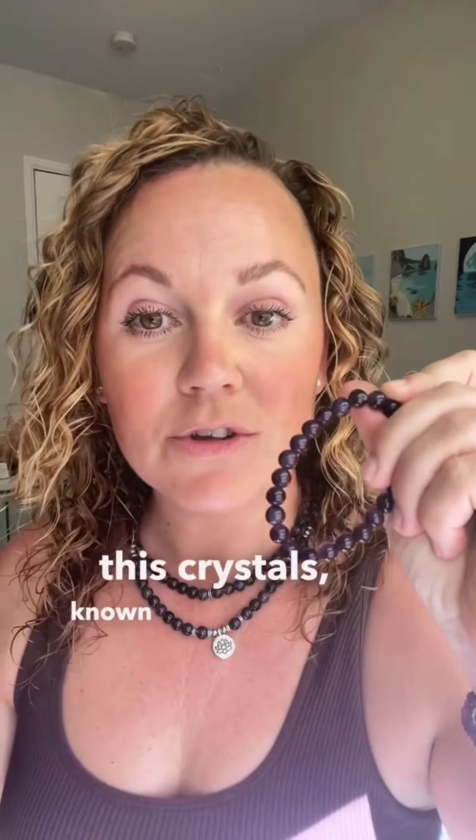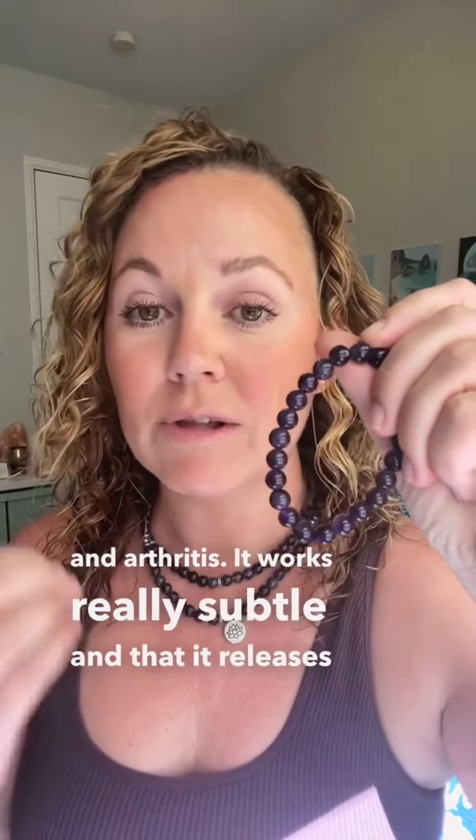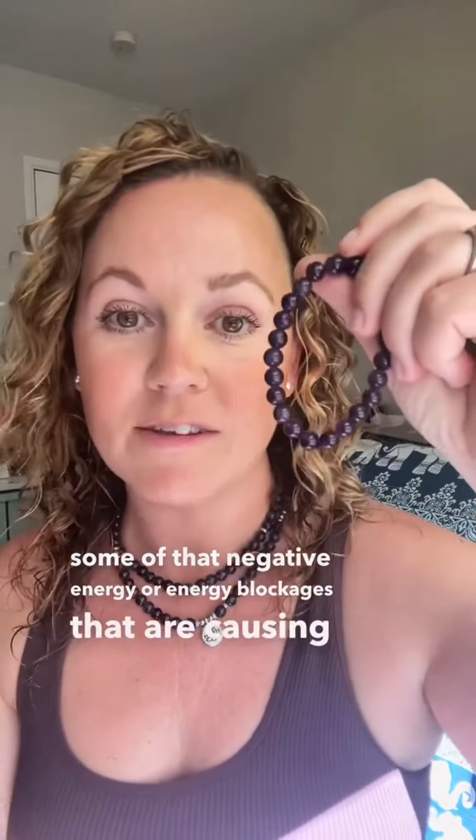This crystal is known to relieve pain from headaches and arthritis. It works really subtly in that it releases some of that negative energy or energy blockages that are causing pain.